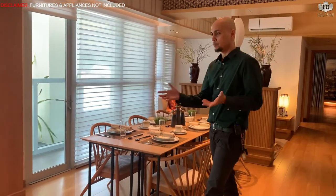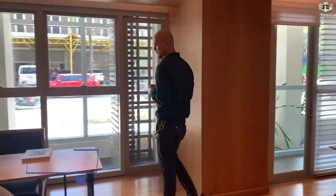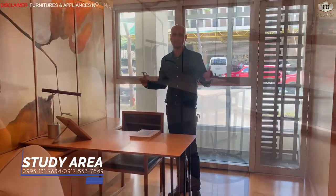The floor is also engineered wood, which leads to the study area. This is the study area where you can just sit, relax, and chill.